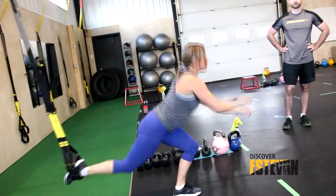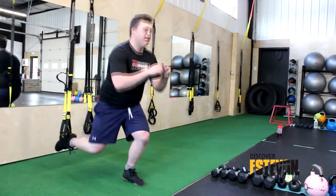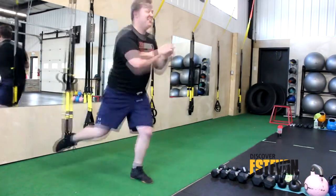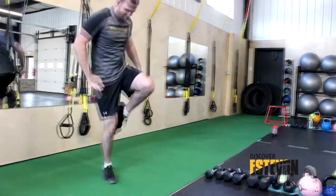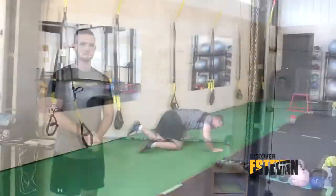From there, Brady decided to show us a few other things you can do with the TRX equipment — and, well, it didn't go well. You make it look so easy, for either of us. You can give it a try. Absolutely.